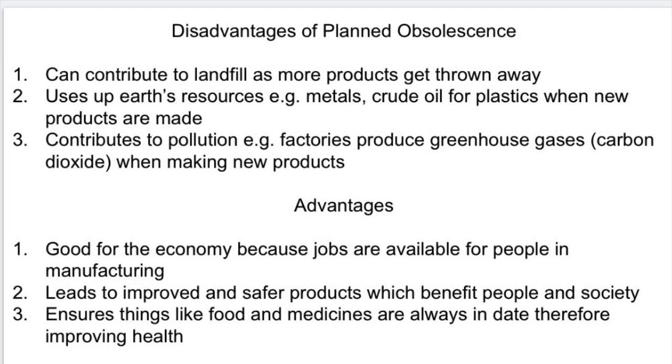And here is a summary of some of the disadvantages and advantages of planned obsolescence.